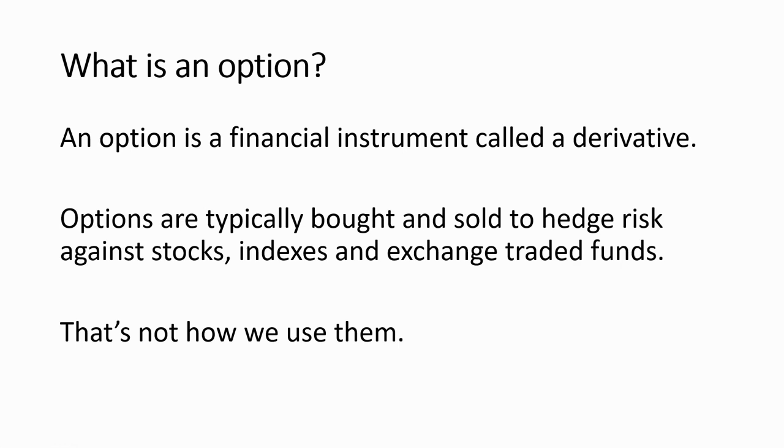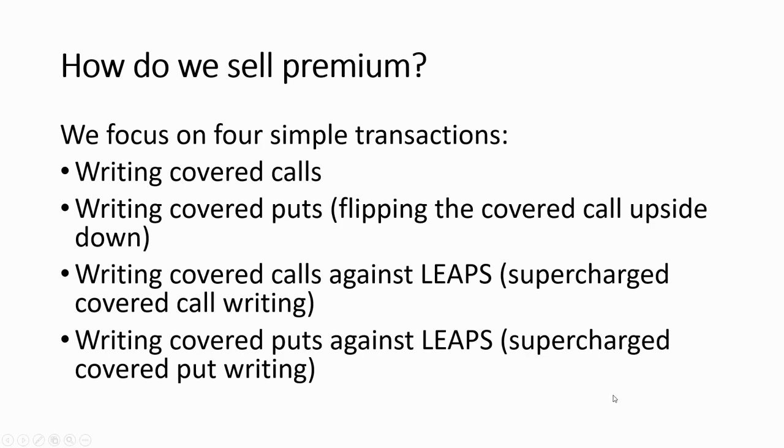Some people may not be tuned into what options are. Options are financial instruments called derivatives — that's because they're related to an underlying symbol like an ETF, index, or stock, but they're also traded on their own exchange. Options are typically bought and sold to hedge risk against stocks, indexes, and exchange traded funds, but that's not how we use them. We use them for that premium component of their price. There are four simple transactions. Write these down: writing covered calls, writing covered puts — that's flipping the covered calls upside down — writing covered calls against LEAPs, and writing covered puts against LEAPs.